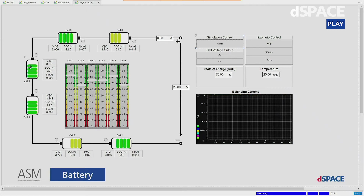For the simulation of the battery, we are using the ready-to-use real-time capable ASM battery model. We can see here that each cell has a different initial state of charge. Furthermore, we see here the voltages of each cell, the state of charge of each cell, and the current which flows from the cell to the BMS system when the BMS — which is our device under test — does the cell balancing.